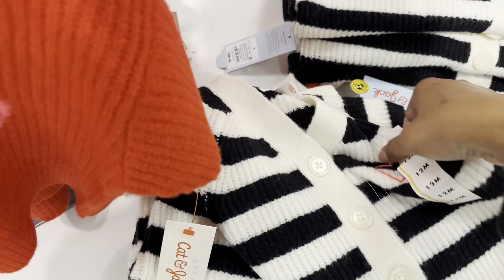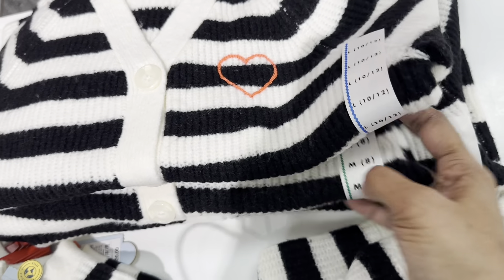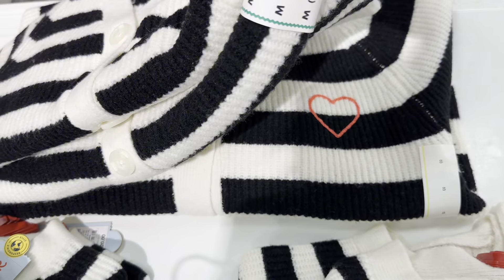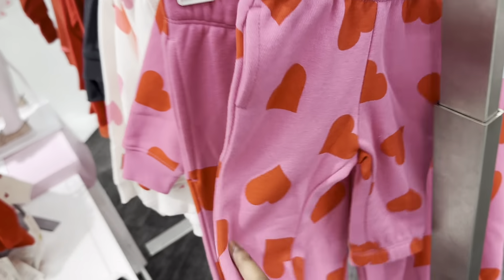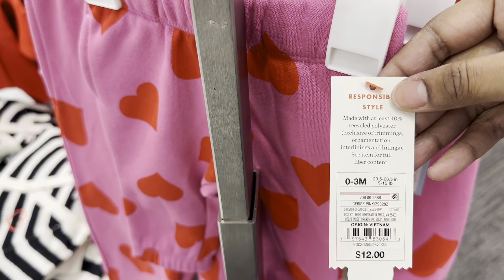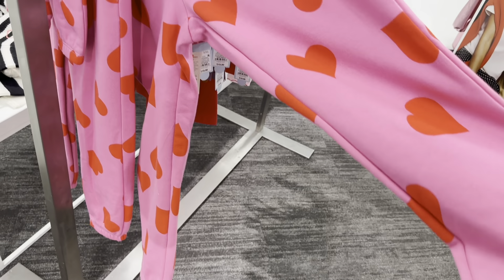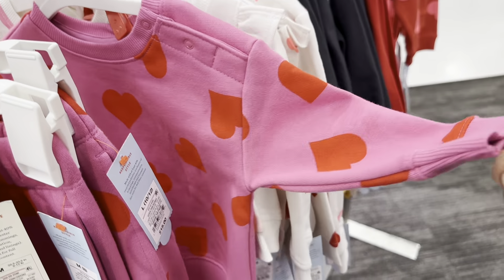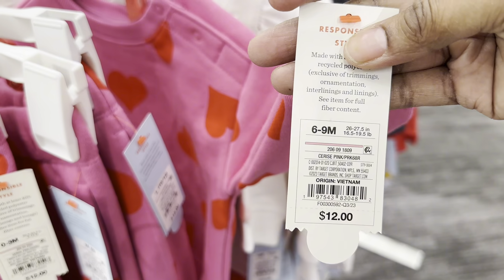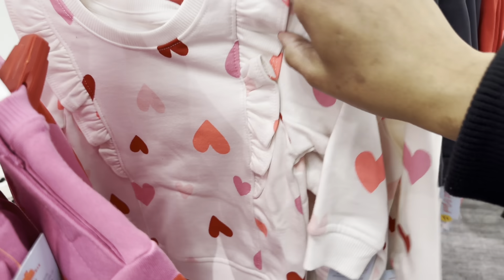Very cute. They have sizes 10/12, medium, 8, and small. There's a cute little heart logo on there — you can see the little mannequin right there. This is by the Cat & Jack brand and it's $12. They have a larger size too. I love this print, it's so cute. The largest size right now is large, and the sweater is $12 with a little snap on the side.